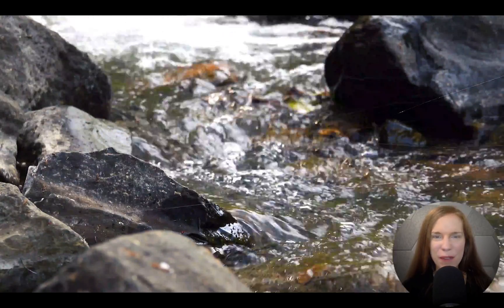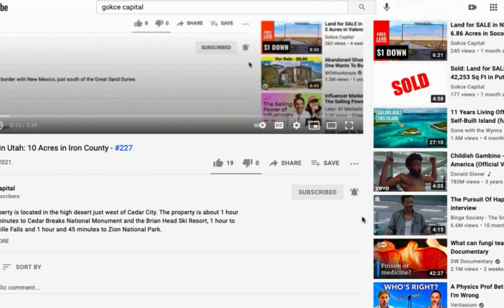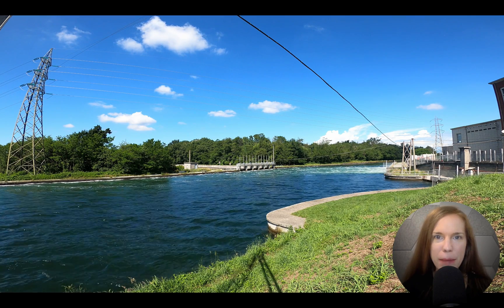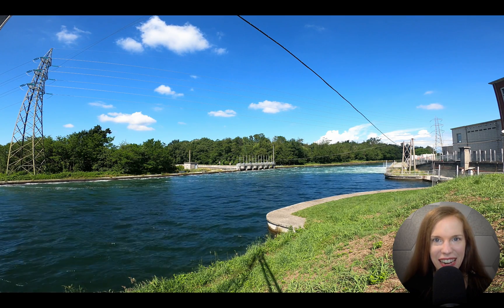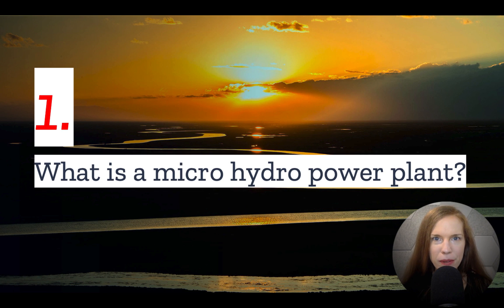Hi guys, this is Erica from Gokche Capital. Before I begin, be sure to click subscribe and turn on the notification bell. Though tiny, Eric Jacobson's turbine has generated enough electricity to power 40 homes since 1885. We'll learn more at the end of this video, but first, if you plan to live near a stream, why not consider microhydropower? In today's video we have the top things you should know.